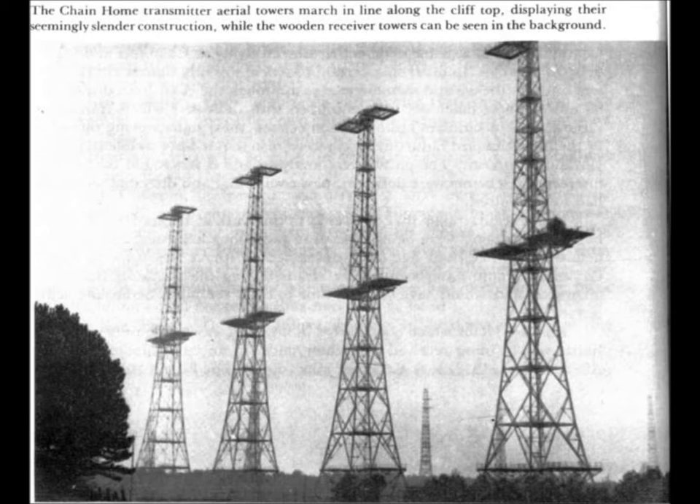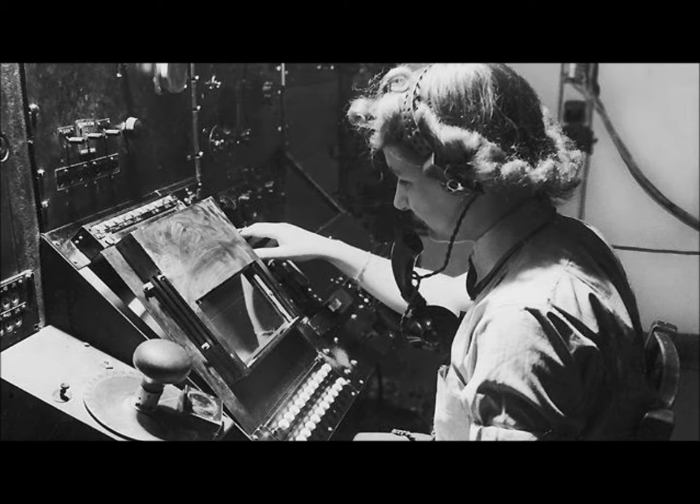On February 26, 1935, Watson Watt and his colleague Arnold Skip Wilkins successfully tested their system with a test target eight miles away. By 1936, the system was improved to pick up aircraft as far as 62 miles away, and by 1939 it could reach over 100 miles away.